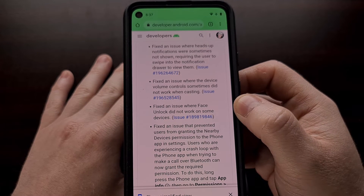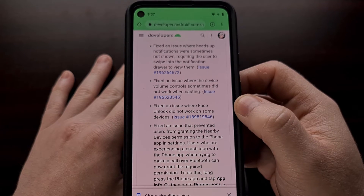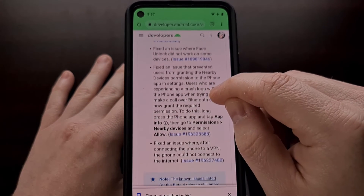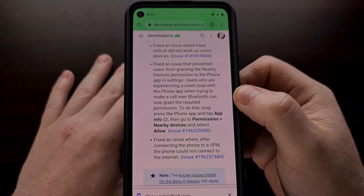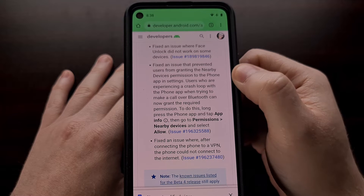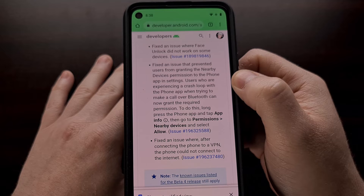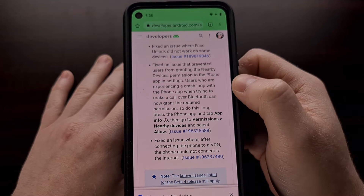It also fixed an issue where face unlock did not work on some devices. A big issue that a number of people were seeing was this update fixed an issue that prevented users from granting the nearby device's permission to the phone application via the settings.